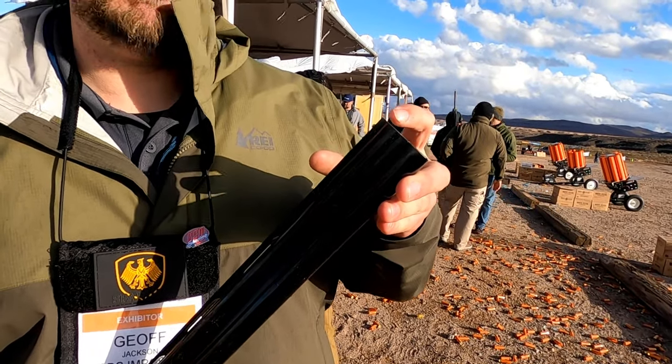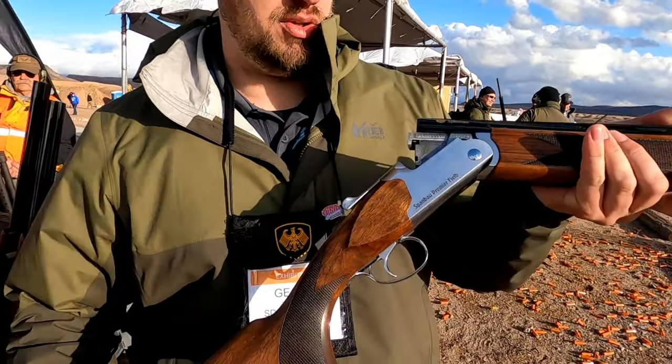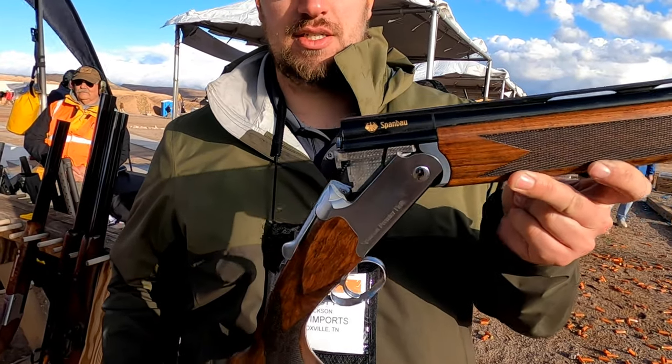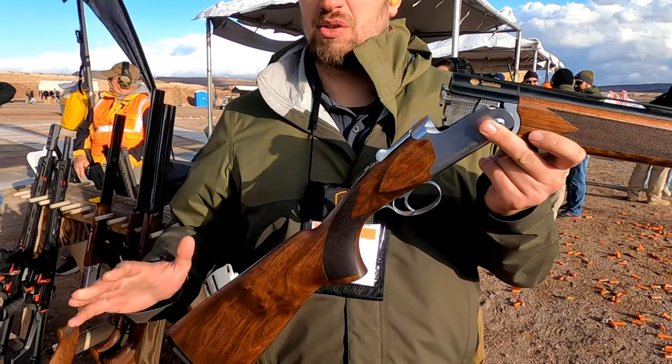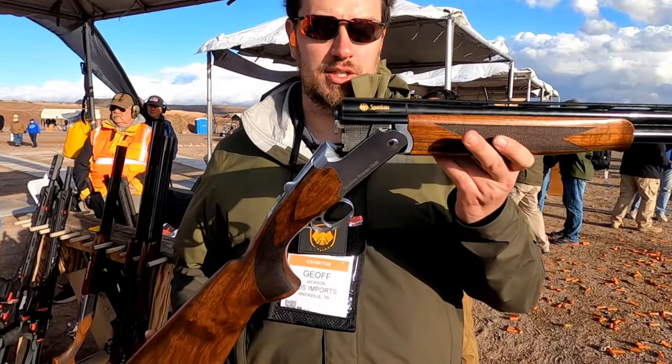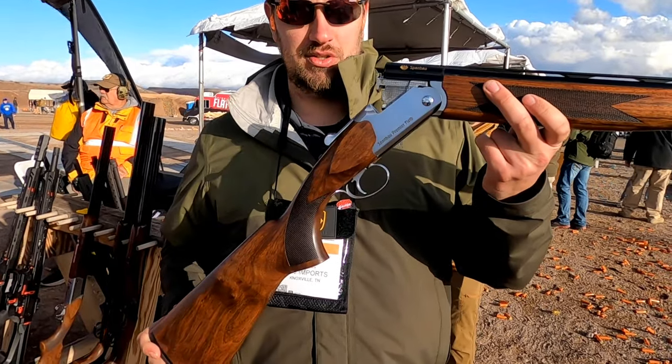You also get Vanelli mobile chokes. They are available in 12, 20, 28, and 410, with 26 and 28 inch barrels, and they are going to be right around $1,200 at street price. This is Van Dappen Beer Field, just launched today.